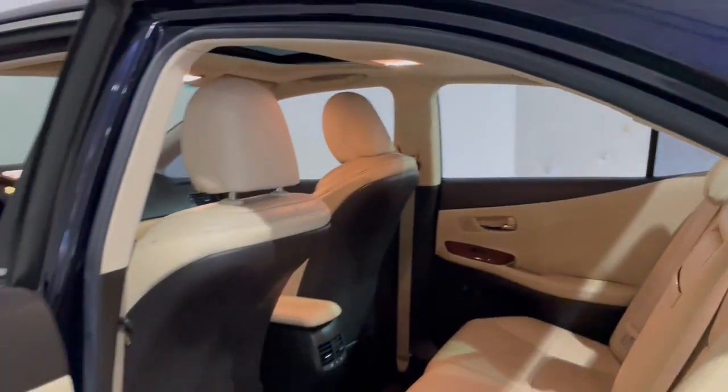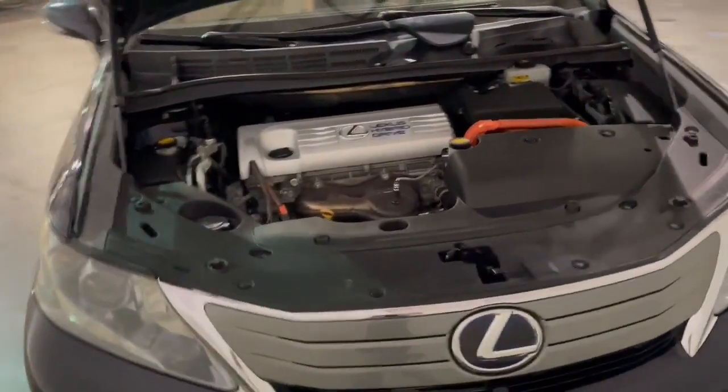Take elegance and efficiency with you on every drive in this refined HS. Come in for a road test — our team will make it the best part of your day.